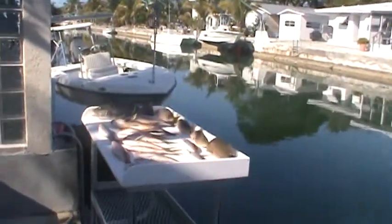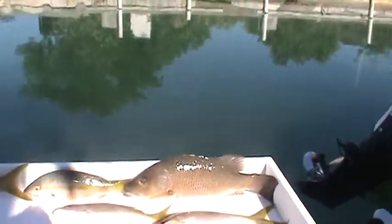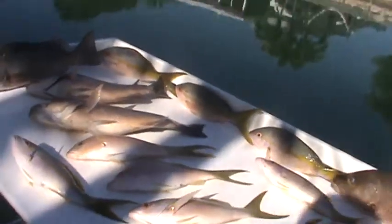Got some nice mangrove snappers and a bunch of nice yellowtail snappers.